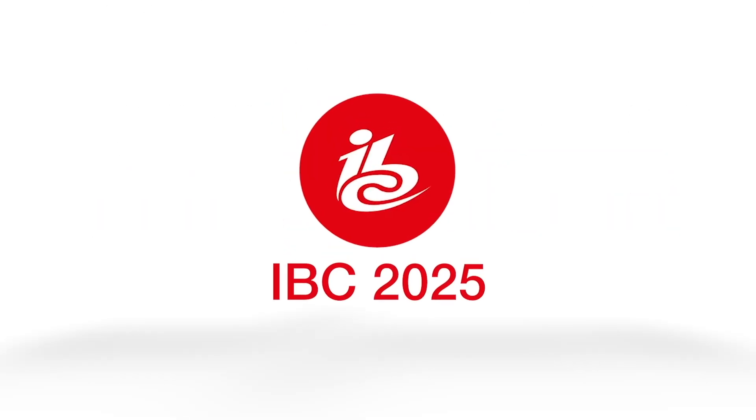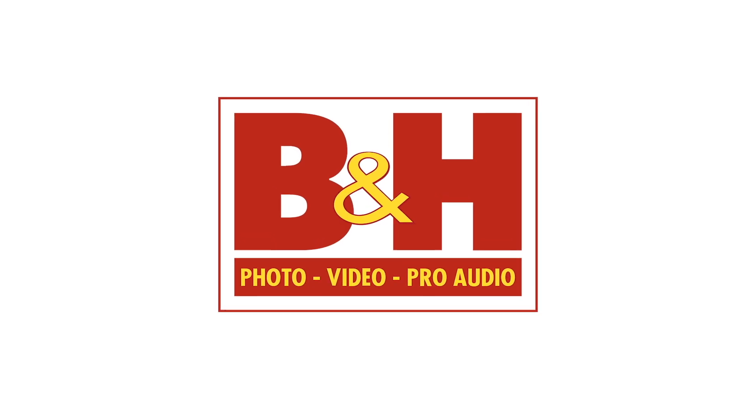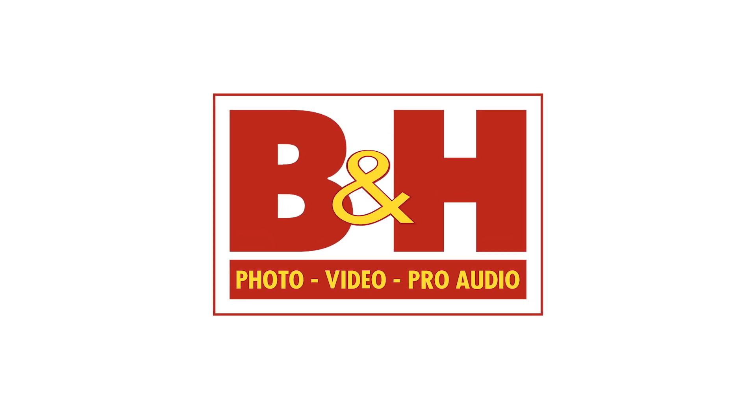Newshooter coverage of IBC 2025 is sponsored by B&H. It's Matt here for newshooter.com at IBC 2025, with Jasper from LC Tech, the original manufacturers of variable electronic ND.